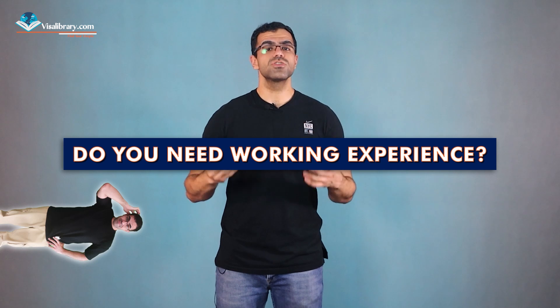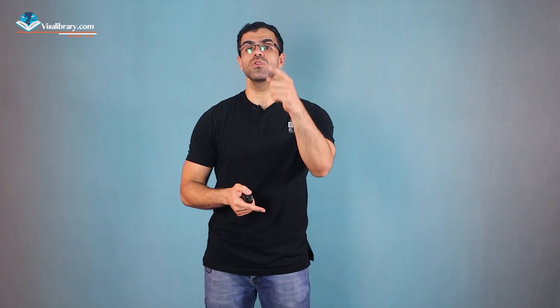Do you really need working experience? Having relevant job experience can enhance your chances of being hired. Previous work experience in your home country or elsewhere can showcase your skills and make you stand out during the application process. However, specific work experience requirements vary among employers and positions — some may prioritize certain levels of experience while others focus on education and qualifications. Starting in a lower-level position like a registrar or trainee can be beneficial for gaining experience and establishing professional connections.